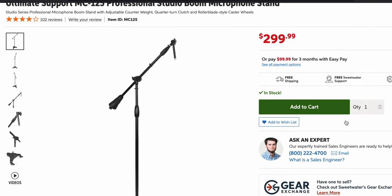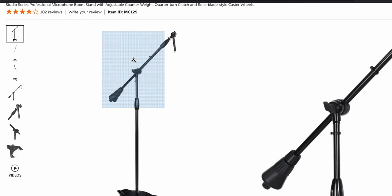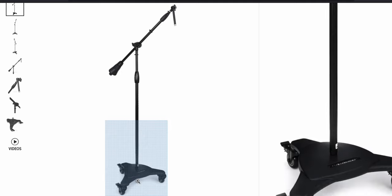I told you guys about the Ultimate Support 125 — I've had two of them for eight years and they didn't break down. I put my U87 on it, the Atlantis from Lauten Audio, the Neve SC microphone — and these are really heavy mics. I purchased them in 2015.